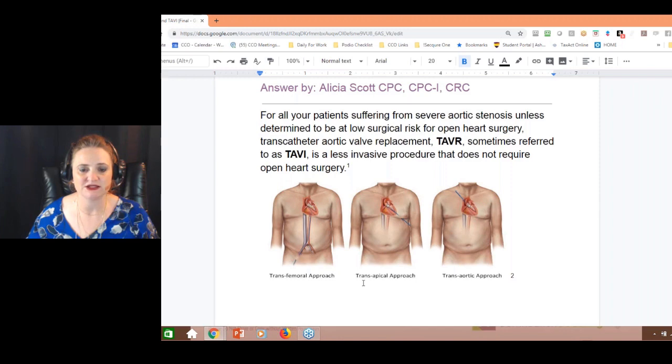There are three approaches. One is transapical — they go up under the arm or into the chest. The other is the transaortic, where they go in through the front of the chest. So these are TAVRs — transcatheter aortic valve replacement is the procedure.